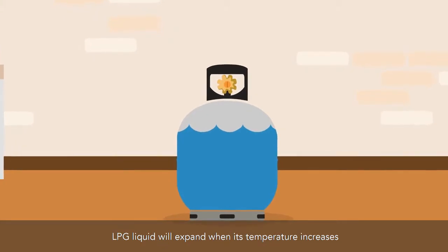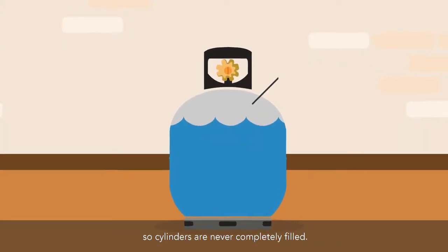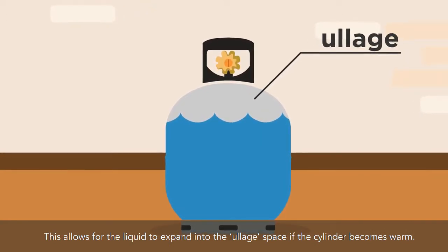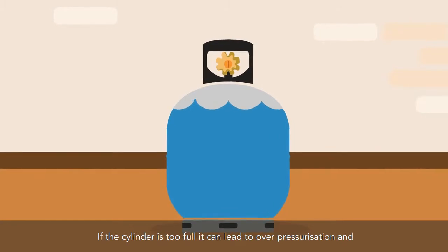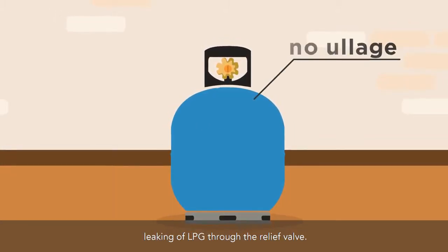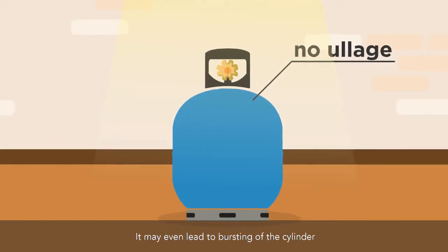LPG will expand when its temperature increases, so cylinders are never completely filled. This allows for the liquid to expand into the ullage space if the cylinder becomes warm. If the cylinder is too full, it can lead to overpressurization and leaking of LPG through the relief valve, and may even lead to bursting of the cylinder.